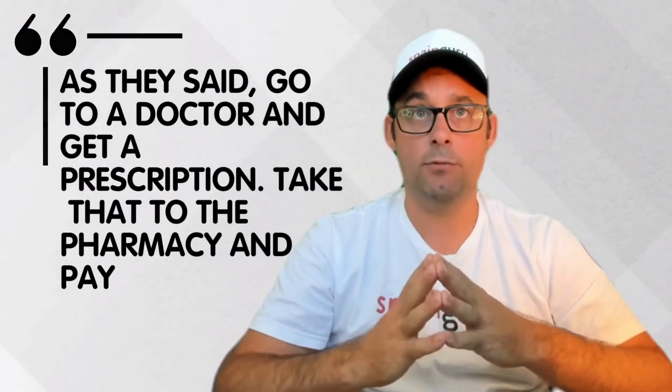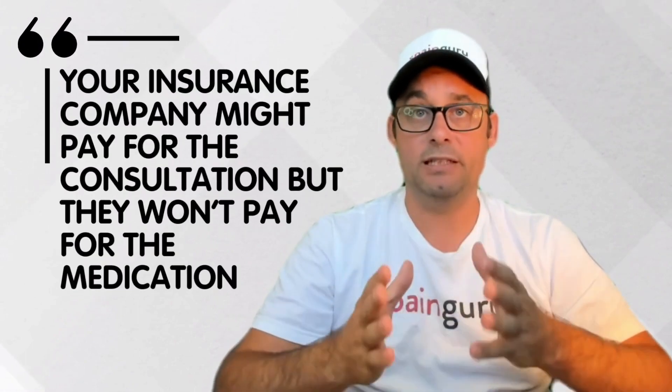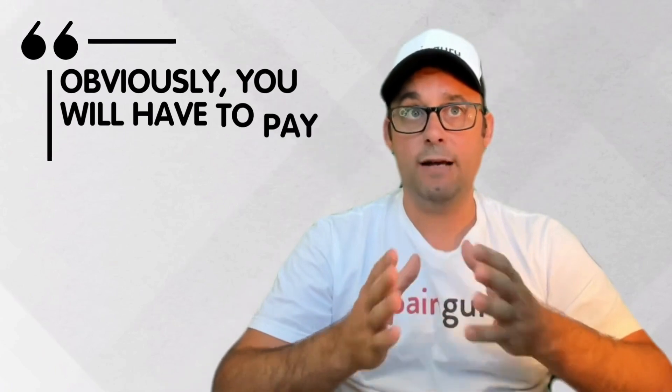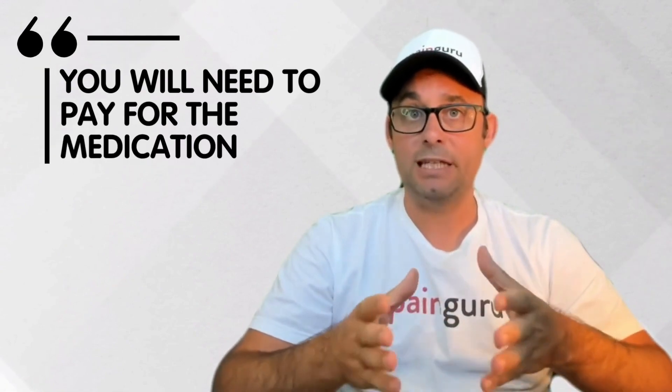Your insurance company might pay for the consultation but they won't pay for the medication. Next answer: you need to go to a private doctor or one associated with your insurance. Obviously you will have to pay for the doctor's visit, which your insurer should reimburse you. You will need to pay for the medication.